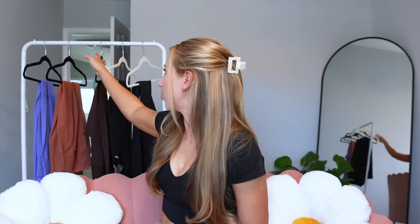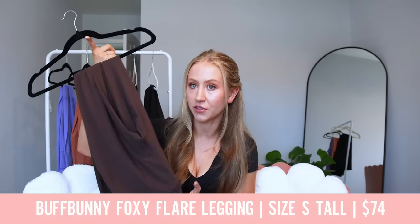I think we should start the video off with my current favorite flare leggings. My current favorite flare leggings are the Buffbunny Foxy Flares. They launched in the That 70s collection last year and only came in one length — a 31-inch inseam. I'm five foot nine, so I need a taller inseam. I don't have the longest legs for someone who's five foot nine, so I generally can do a 33 to 34-inch inseam. That's kind of my prime length.